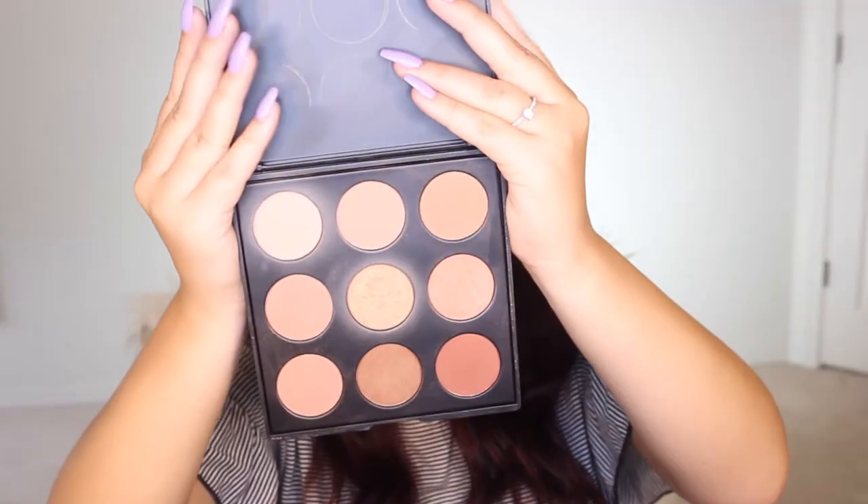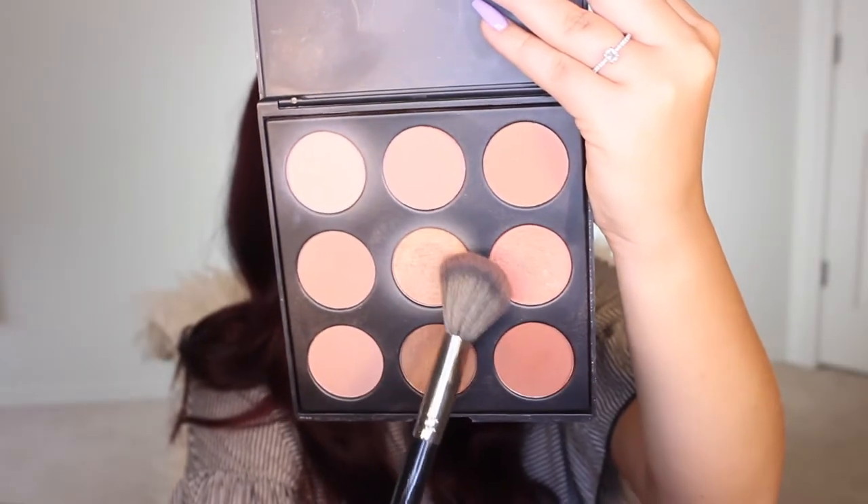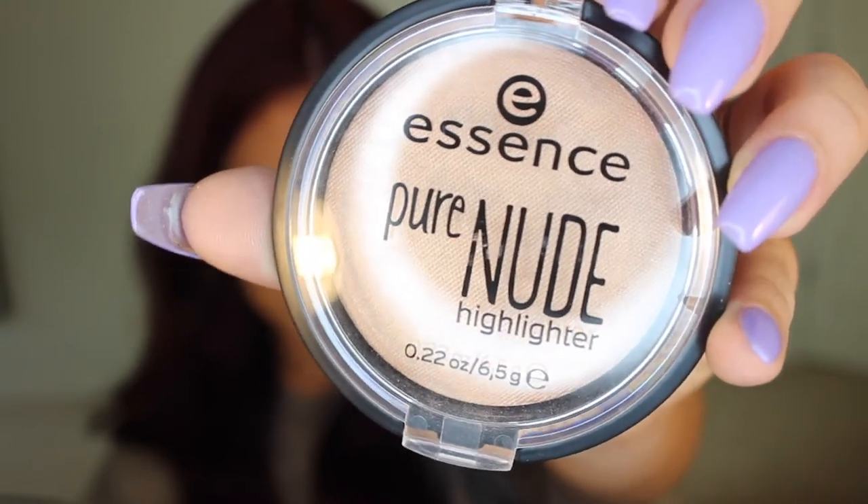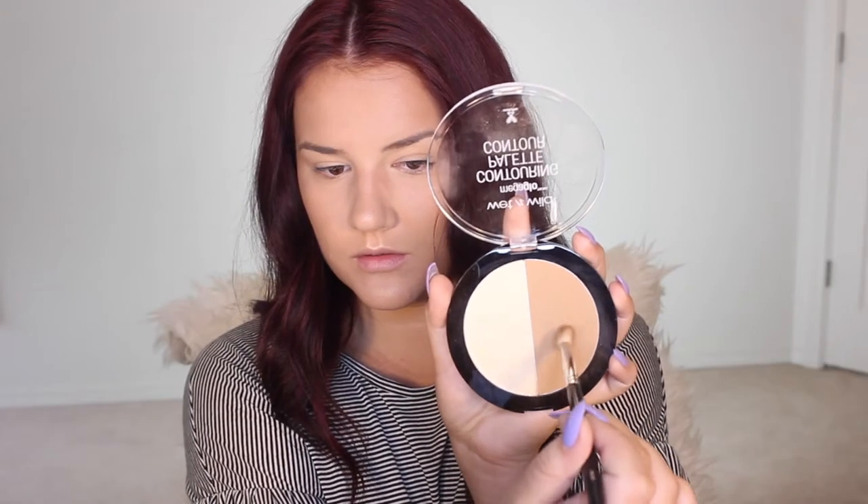For the blush we're gonna pick up my all-time favorite blush palette. This is the Morphe 9N. I'm just gonna grab these two colors and apply it to the apples of the cheeks, not overdoing it. For highlighter I'm picking up the Essence Pure Nude Highlighter. This thing was $3 — it's just a little hard to get because they're constantly out of stock, because it is a good highlighter for a drugstore product.